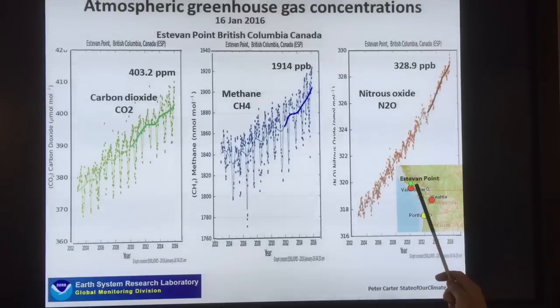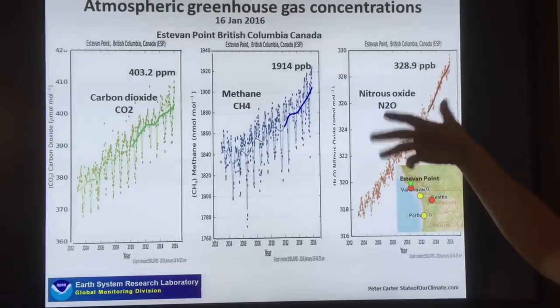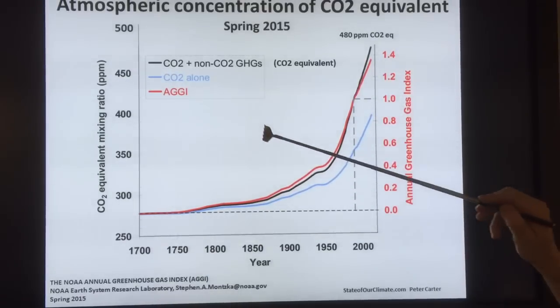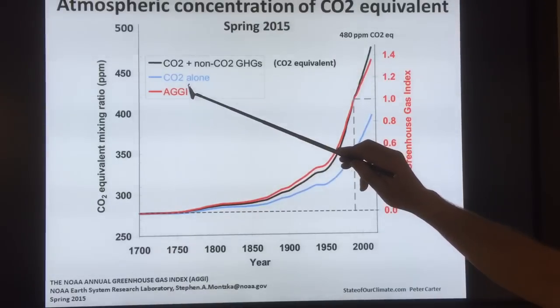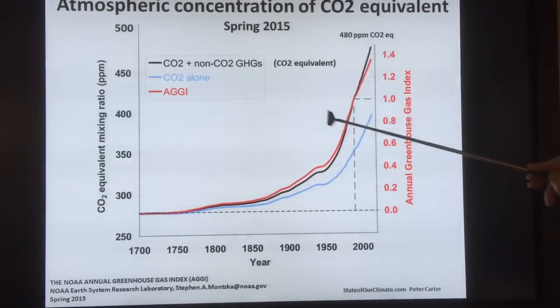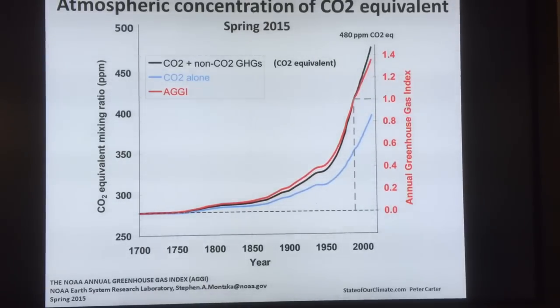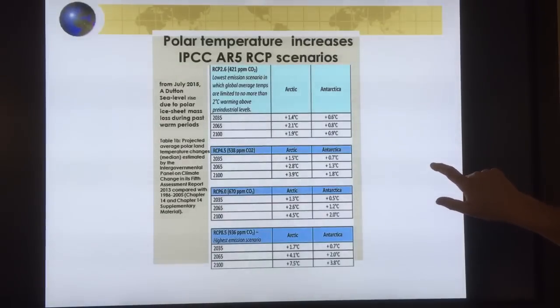More data from Estevan Point off BC — you can see the rises. This is showing the CO2 equivalent: if you consider CO2 alone, you get one line; if you consider all the anthropogenic greenhouse gases, you get the red line; and including non-CO2 greenhouse gases gives the full CO2 equivalent — all continuing to skyrocket. We're at 485 PPM CO2 equivalent. These are much higher than the IPCC numbers. Thanks, we'll be right back.